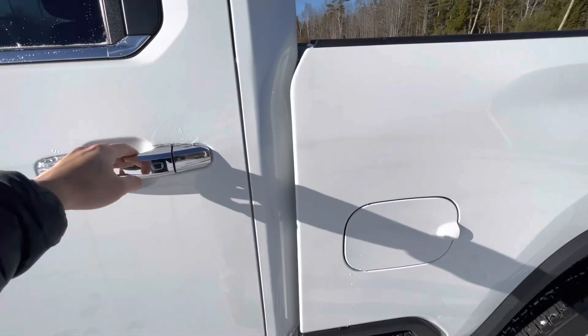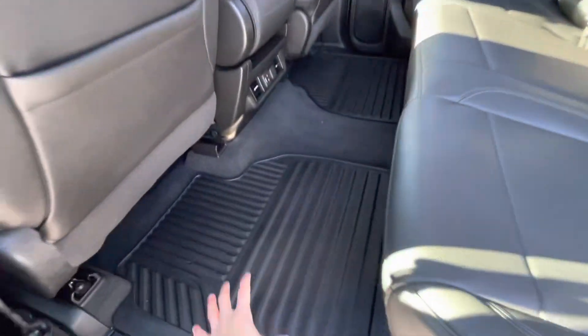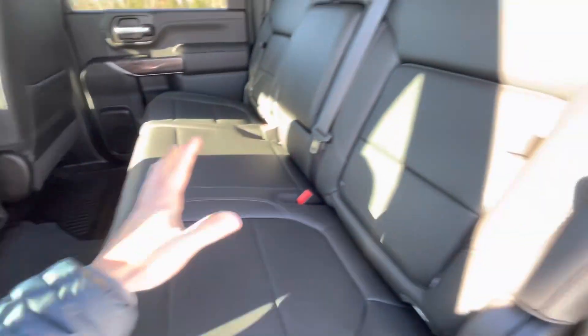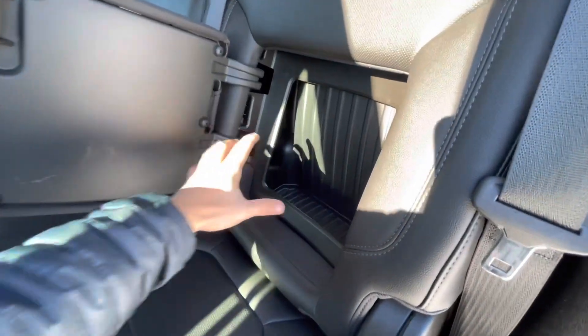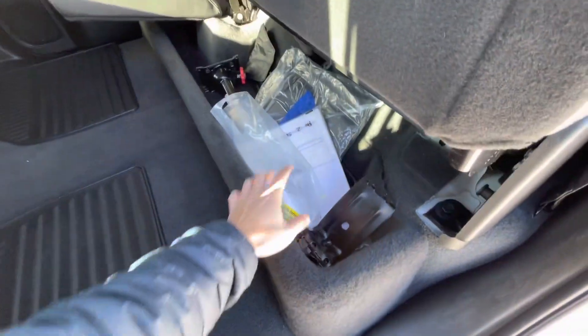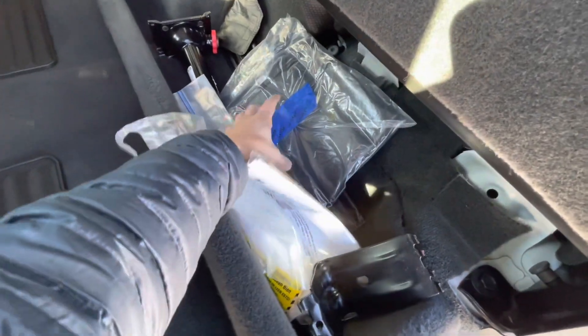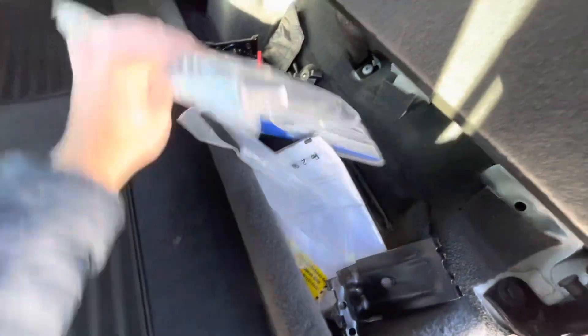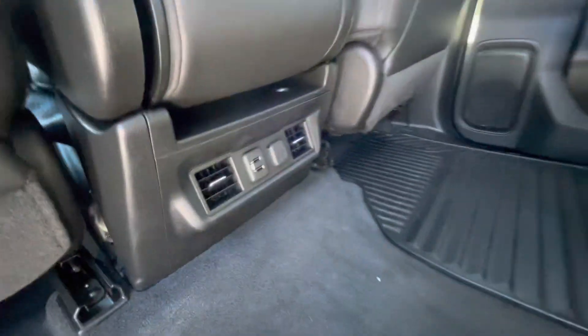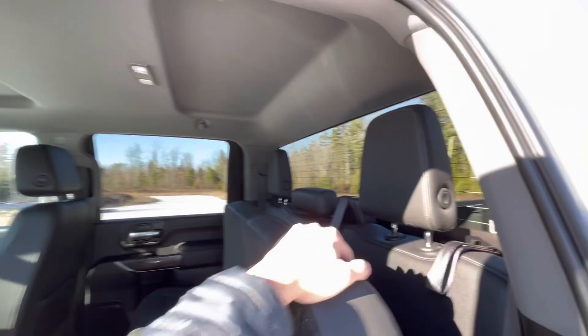This is an LTZ trim so you get a lot of nice amenities even though it's a working truck. You get some nice rubberized mats in the front and rear. In your back seats, one of my favorite features — you do have this little hidden cubby space behind both seats. Center armrest which folds up so you get some storage down there. It does come with all the original accessories that came with the truck. In the back you do have two USBs and a 12 volt, with LED lighting up top.